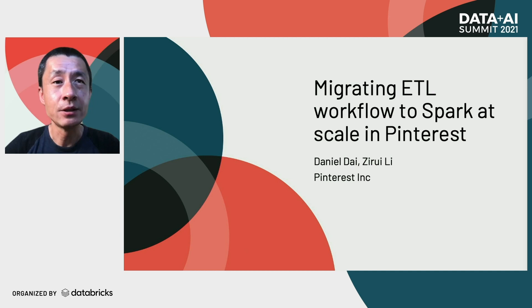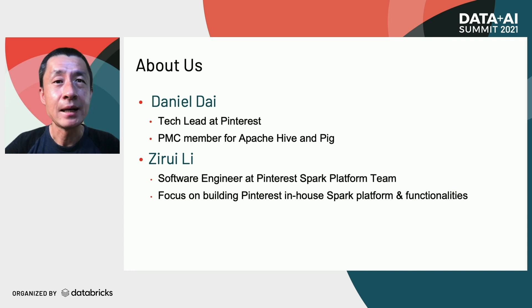Today we are going to talk about how we are migrating ETL workflow to Spark at scale in Pinterest. I'm Daniel Dye, a tech leader of the data processing platform team at Pinterest. I've been there for about two years. Before that, I worked at Cloudera, Hortonworks, and Yahoo. I'm a PMC member of Apache Hive and Apache Pig, and my current focus is to increase Spark adoption in Pinterest.